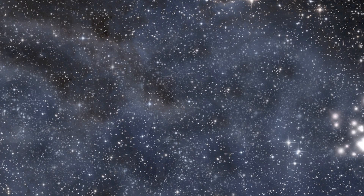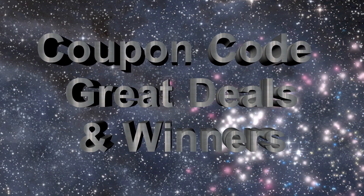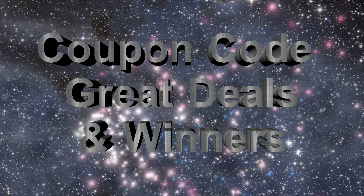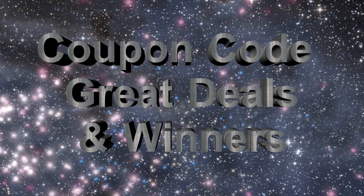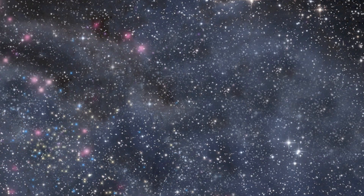Before we get to the giveaway winners — a car and a quarter I'm giving away to two different people — I've got a great discount code and I've spotted some deals. If you want to get into FPV racing, the 200mm-and-upwards size, I've found some brilliant deals on them. Stick with me.